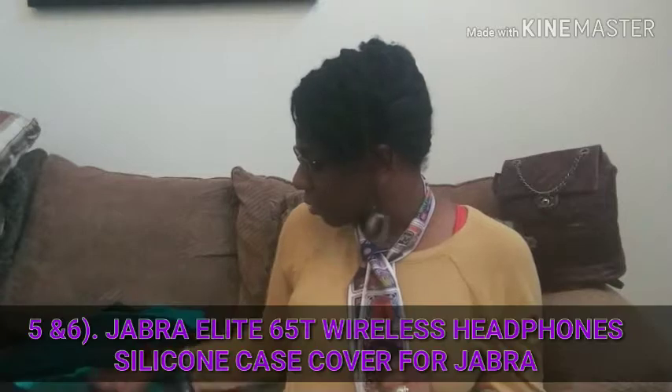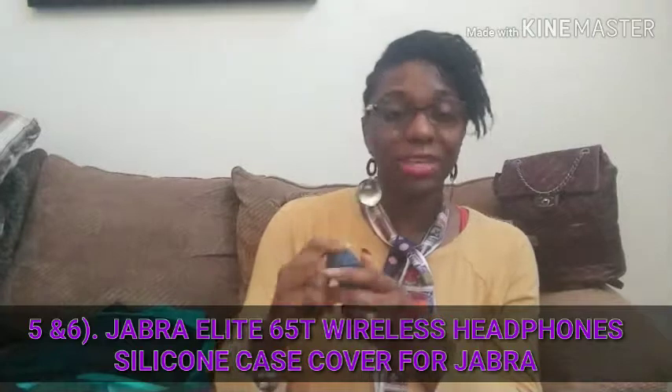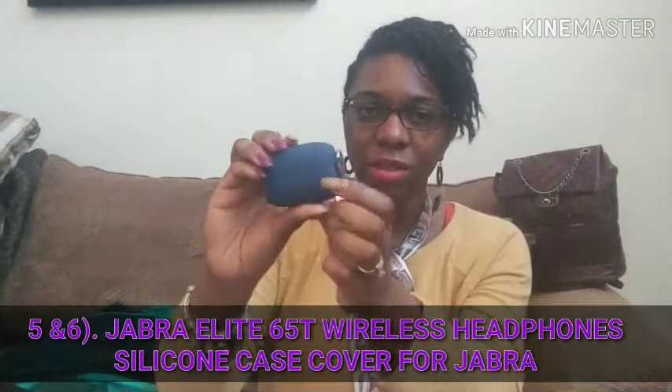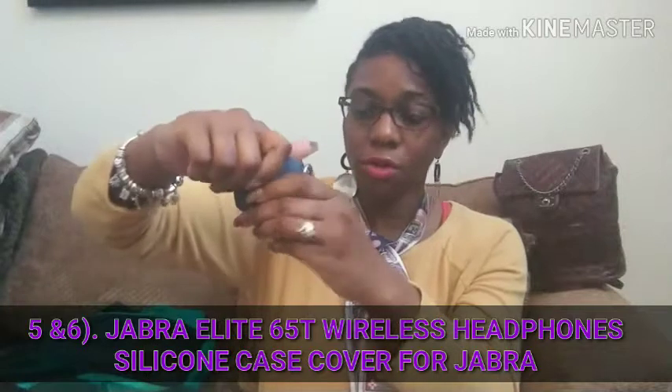Next item are the Jabra Elite 65T wireless headphones — yes, it's a mouthful. I have them in this silicone case, which is actually another item that I purchased. If I open this up, you will see the headphones right here and that's the little green indicator light. I did use these before going on the trip because I got them a few weeks before going. So I used them beforehand, and they were definitely very useful during the trip.